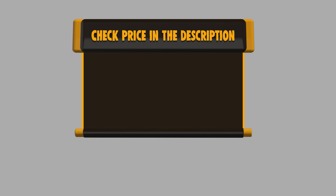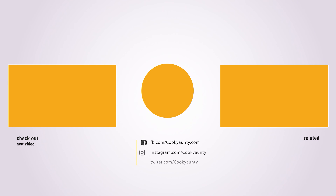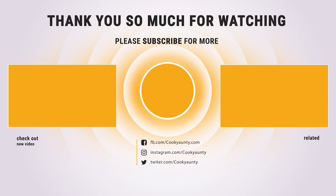If you want to buy any of them, please check the link below in the description for the price and more information. Thanks for watching. Was that useful? Like and subscribe for more interesting content. See you soon.